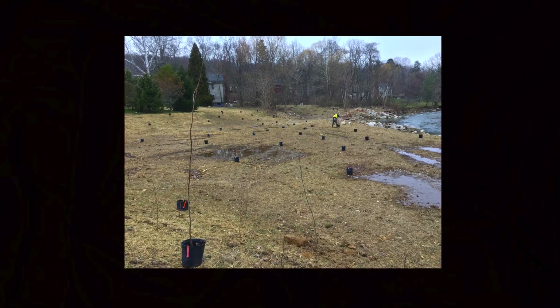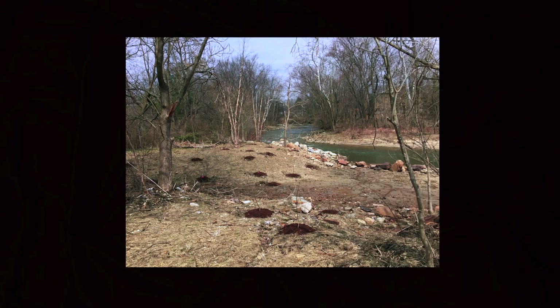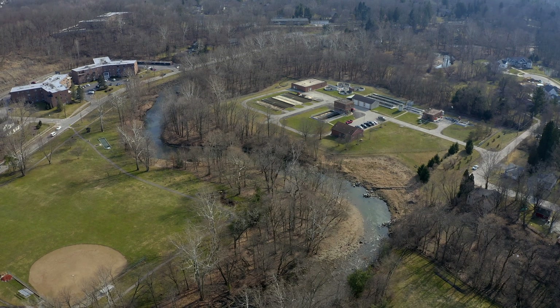In the floodplain, after we excavated it all out, we planted it with a wetland seed mix and a diverse mix of trees and shrubs.